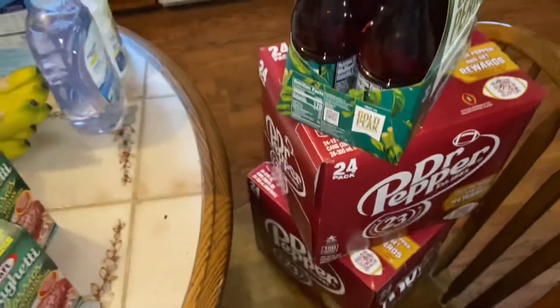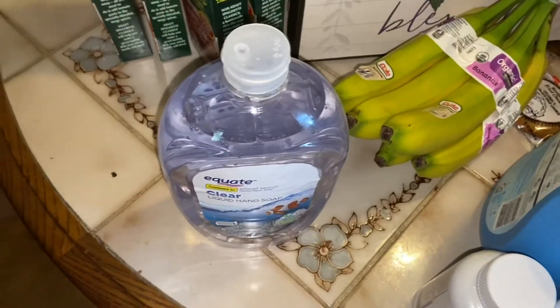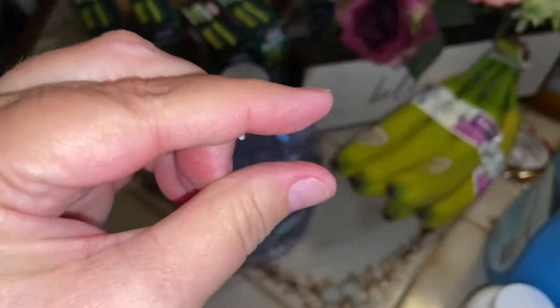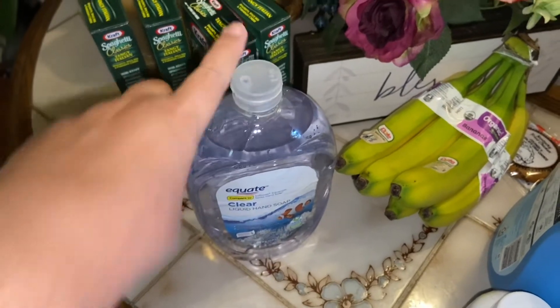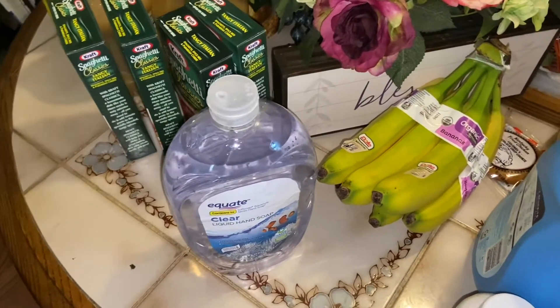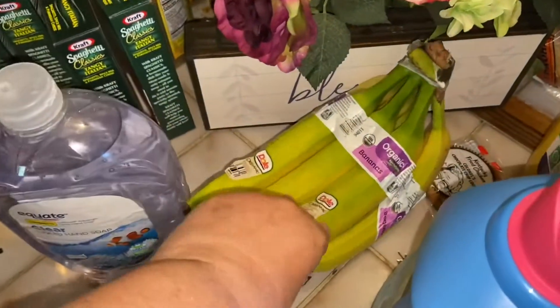For beverages I got Brent's tea and two cases of Dr. Pepper. I got liquid hand soap — I get this for around three dollars and then I make my own foaming hand soap by putting just about a half inch of it in my dispenser and filling the rest with water, shaking it up. That gives you foaming hand soap and makes the soap last a lot longer. I also got bananas.